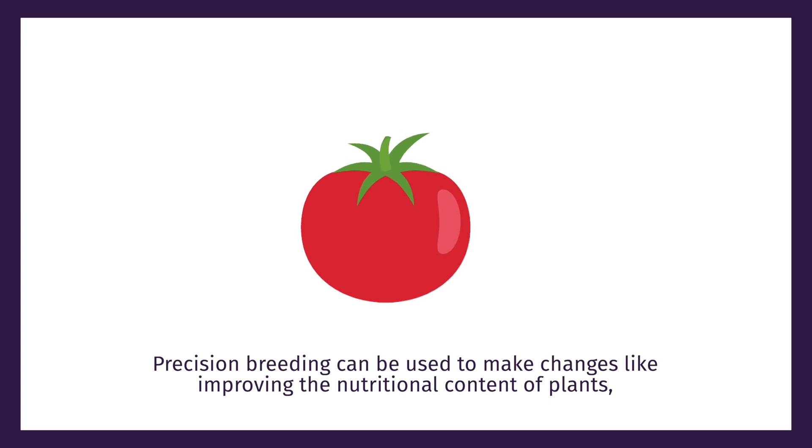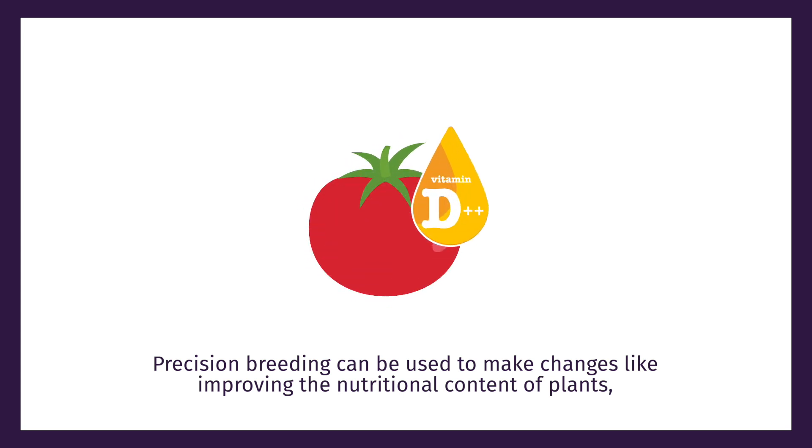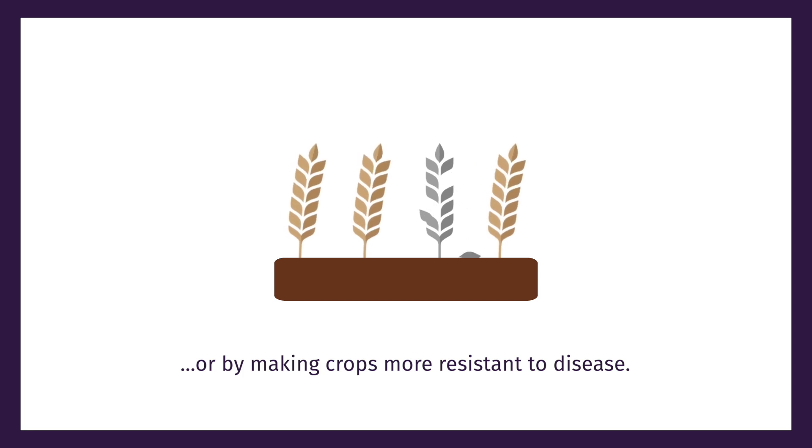Precision breeding can be used to make changes like improving the nutritional content of plants or by making crops more resistant to disease.